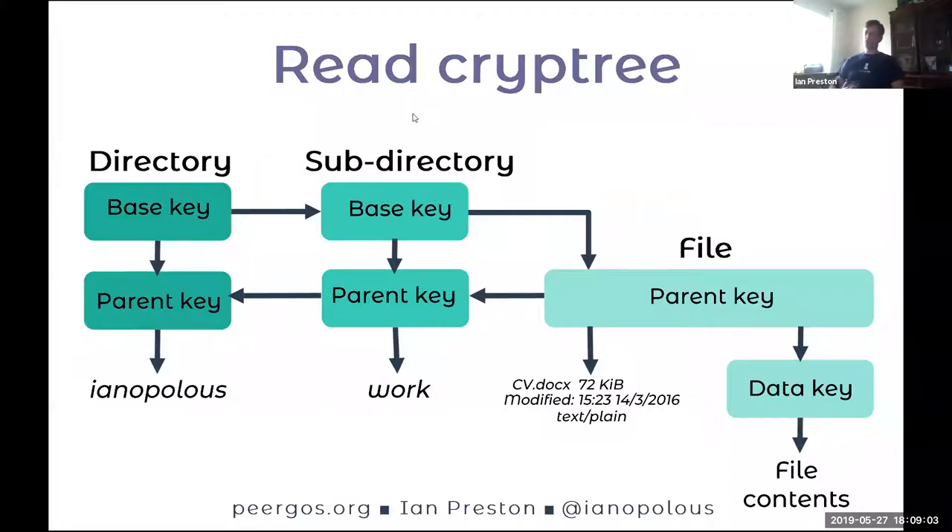This is a diagram of the Cryptree structure we use. You can see we have a directory on the left, a subdirectory in the middle, and a file on the right. Each box is a symmetric key, and each arrow is a link from one key to another — meaning the target key encrypted with the source key. If you have one of these keys, you can follow links from that key around the diagram and derive all the keys. A directory has two keys: a base key and a parent key. The base key controls access to the children of that directory. The parent key encrypts the metadata of that directory — its name mostly — and also has a link to its parent's parent key, so you can follow back-links to figure out the path of whatever you're looking at.